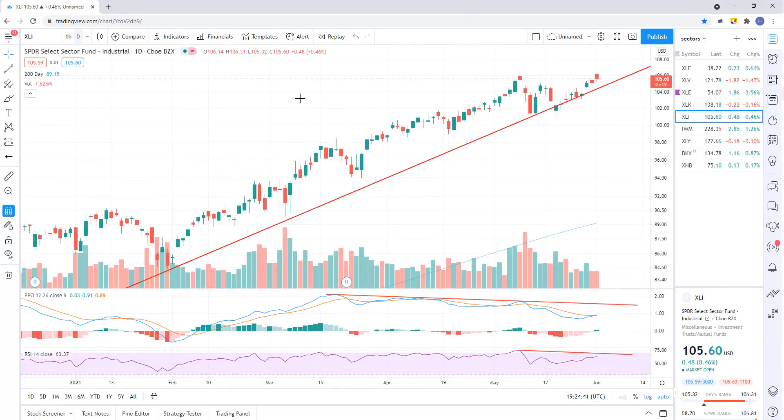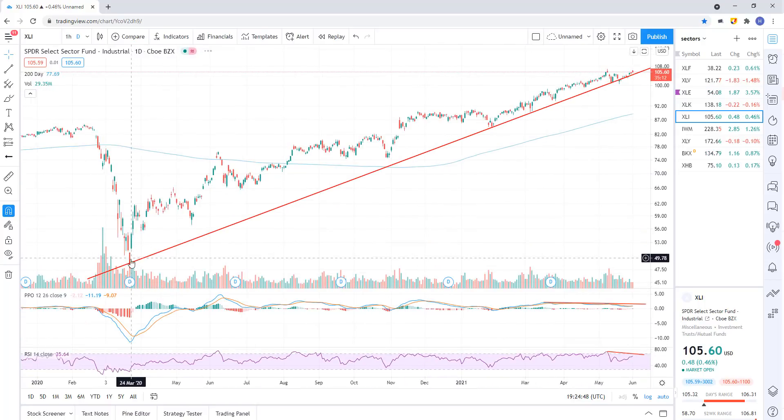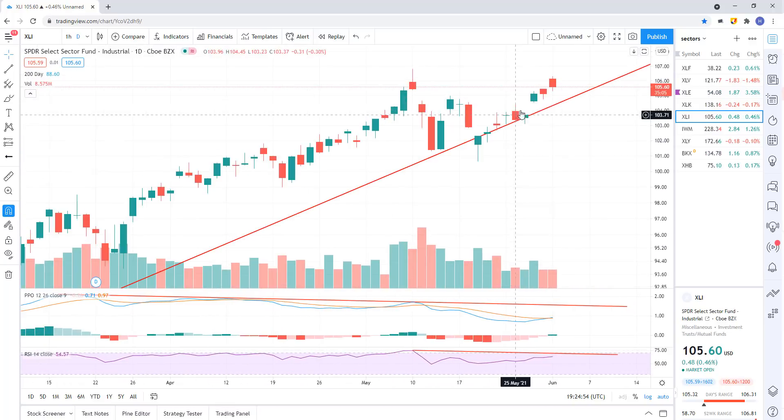XLI — the industrial — same thing. Negative divergence on the RSI and the PPO, and we're continuing to walk up this trend line. Here's your daily chart — you held support, held support through here, held support. Just kind of grinding along this trend line. Looking for that breakdown for the next sell signal. We don't have it yet, so we've gotta just wait.